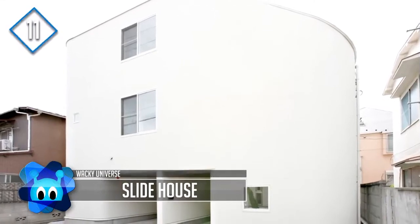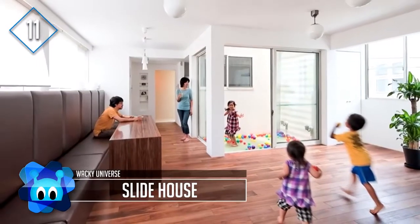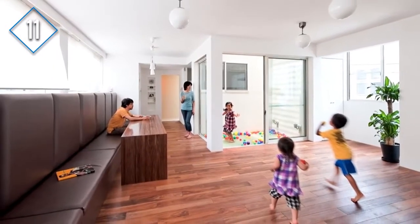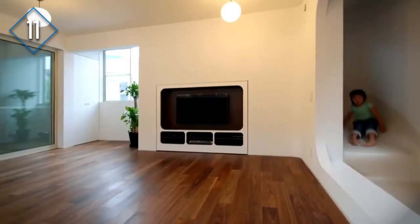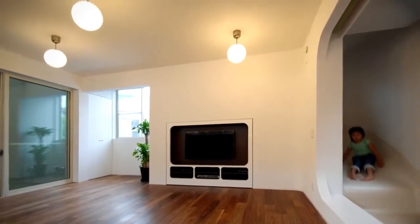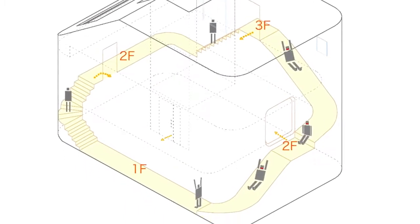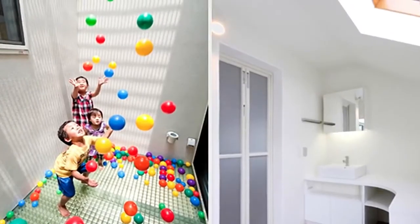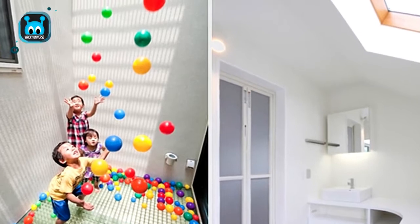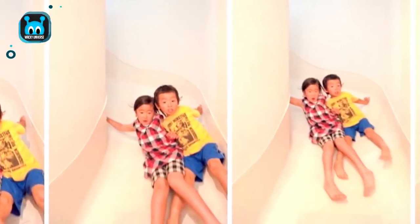Slide House is very unassuming from the outside. This three-story family home is 1,762 square feet and located in Tokyo, Japan. Designed by Level Architects for a family of five, the house's main attraction is the use of slides to get from level to level. The owners wanted their three young children to have fun memories of growing up in the house, and this was the inspiration behind the Slide House.